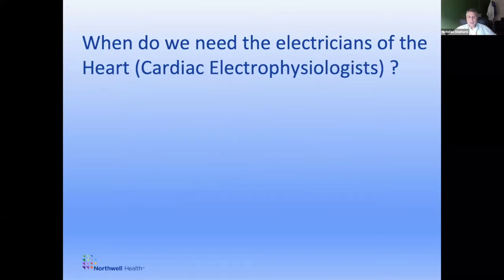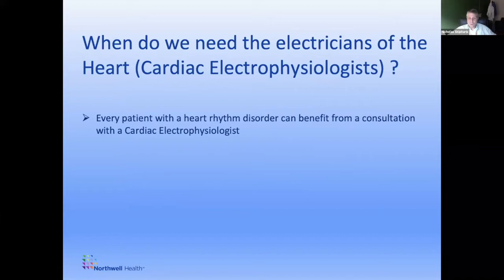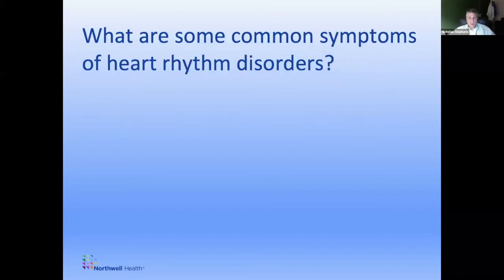Basically any patient with a heart rhythm disorder can benefit from our evaluation. We see patients of all ages — as an adult electrophysiologist, I start seeing patients once they turn 18, and all the way till end of life. I've taken care of patients who've been 104, 105 years old. Some of the common symptoms that would result in needing to see an electrician for the heart include palpitations — the sense of feeling your heart beating in your chest — which can be irregular, strong, or very rapid.